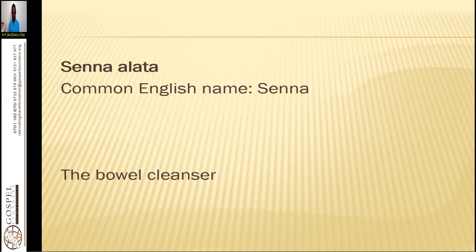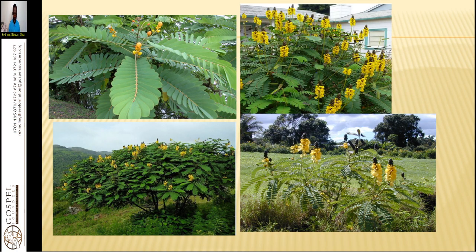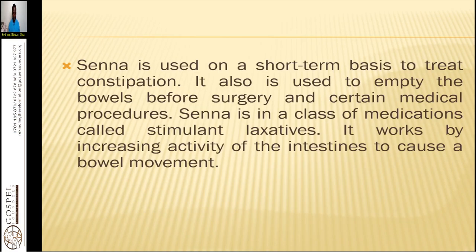Senna is a very important herb that God has given us in nature. The botanical name is Senna Alata and the English common name is Senna. It is majorly known for bowel cleansing. We need to know how it looks in nature, how it grows, and the color of its flowers — it is a common herb most of us have seen. Senna is used on a short-term basis to treat constipation and to empty the bowels before surgery and certain medical procedures. Senna is a stimulant laxative — it works by increasing activity of the intestines to cause a bowel movement.